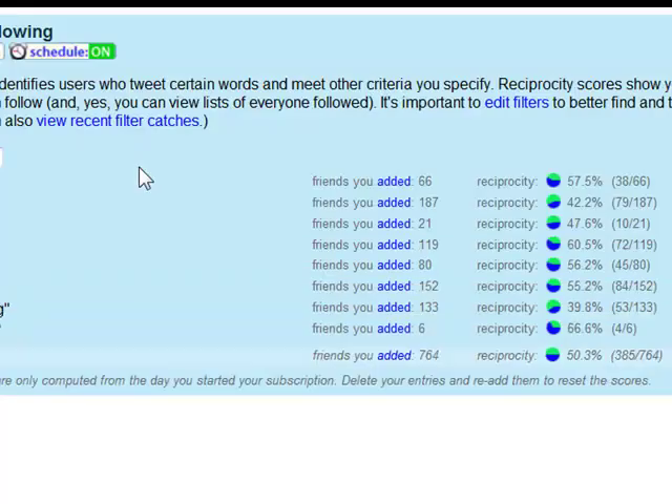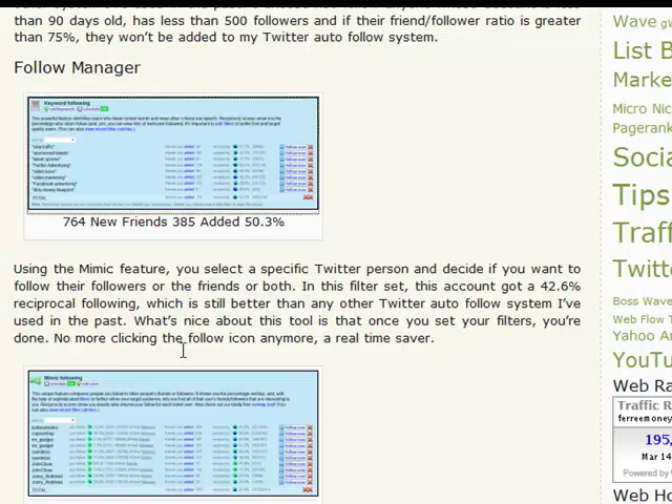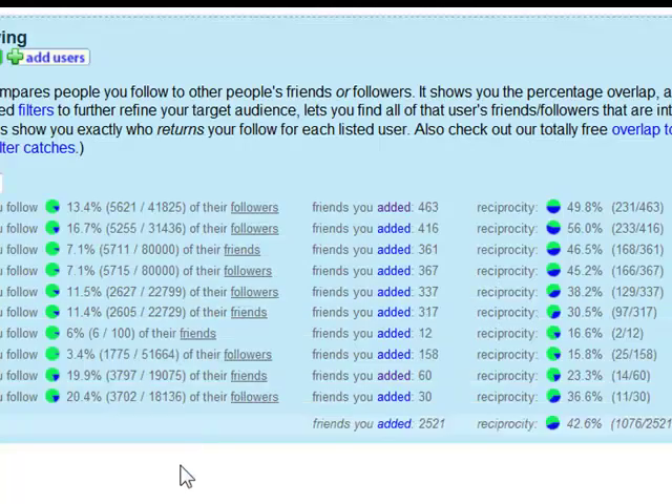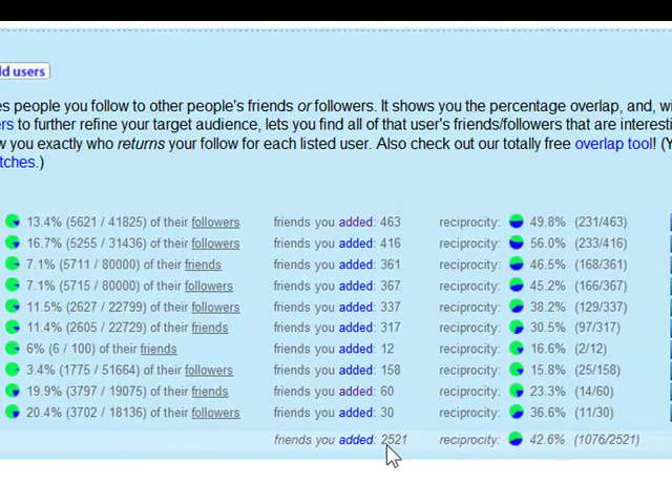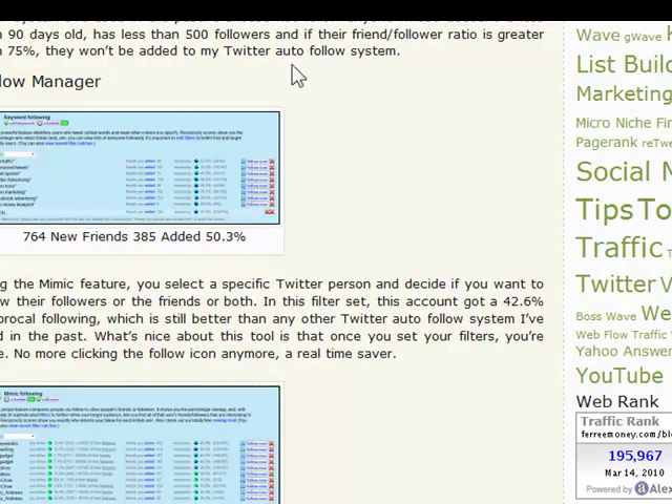Let's drill down so you can see what I'm talking about. Here are the keywords I used last week: viral traffic, sponsored tweets, video marketing, dirt money blueprint. Out of the 764 added, 385 followed me back — a 50% reciprocal rate. And then on the actual profiles — I did friends and followers for Ryan Dice, John Chow, Johnny Andrews. The system added 2,500, and out of that 2,500, 1,076 followed me back — that's 42%. Pretty darn good.